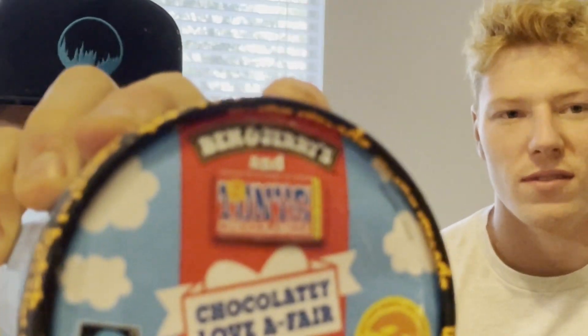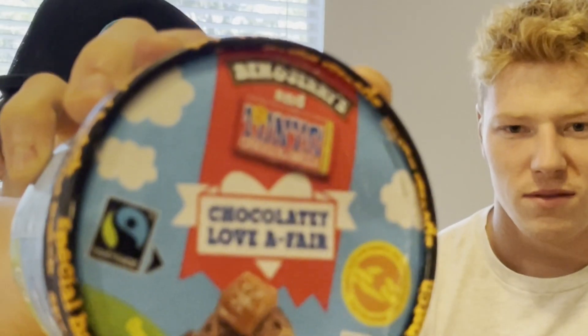Before we get into it, let me give you guys a quick description. This is a chocolate ice cream with salted caramel swirls, caramel chunks, and sea salt fudge chunks. This flavor is actually in collaboration — as you can see right there — with Tony's Chocolonely chocolate bar.